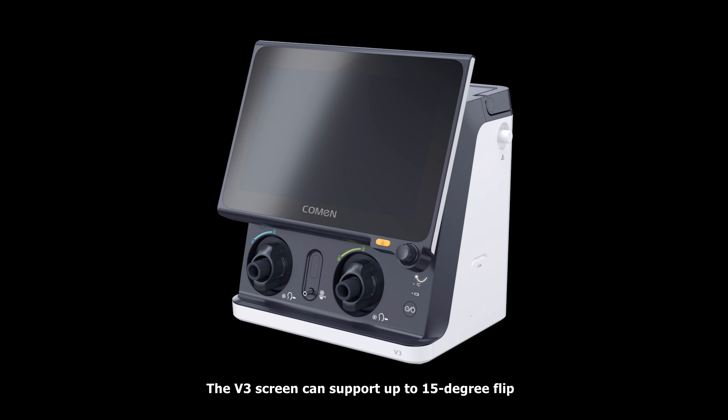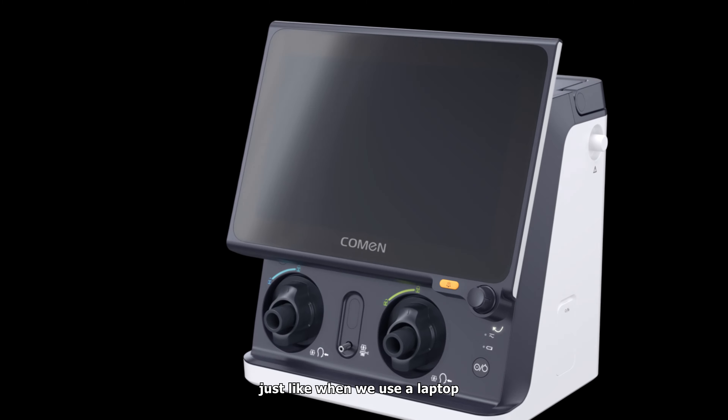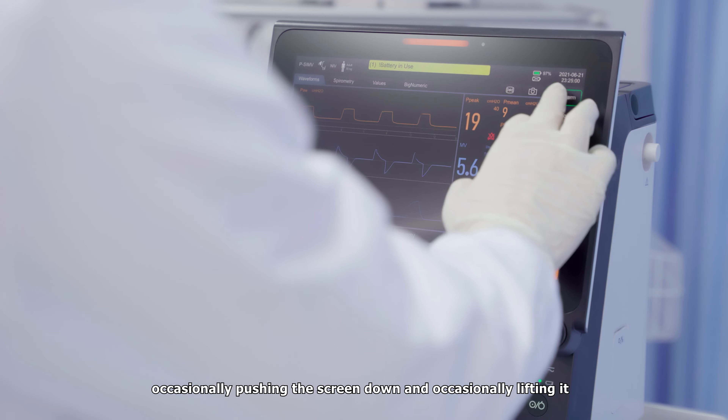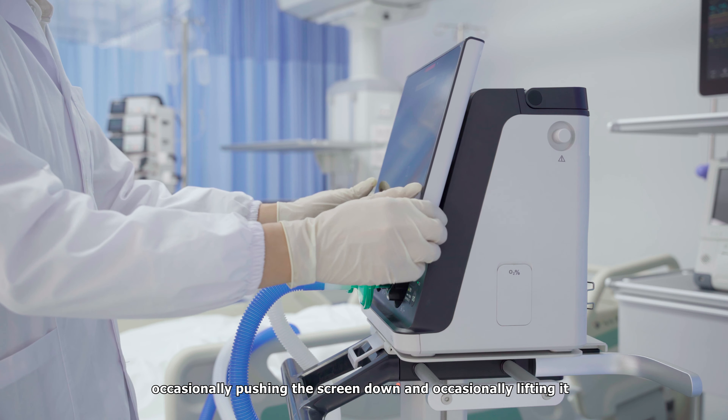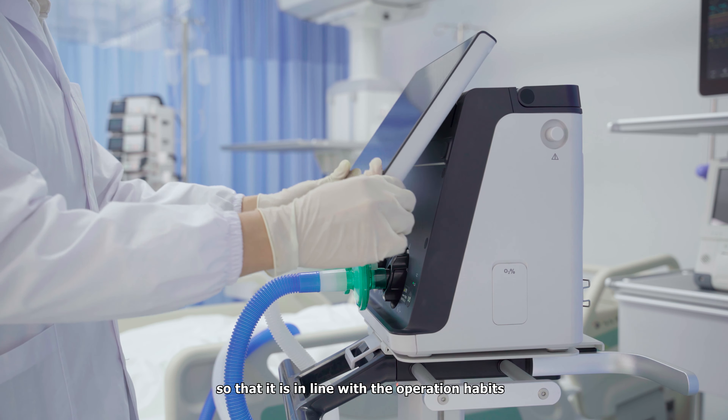The V3 screen can support up to 15-degree flip. Just like when we use a laptop, occasionally pushing the screen down and occasionally lifting it up — so it is in line with the operation habits.